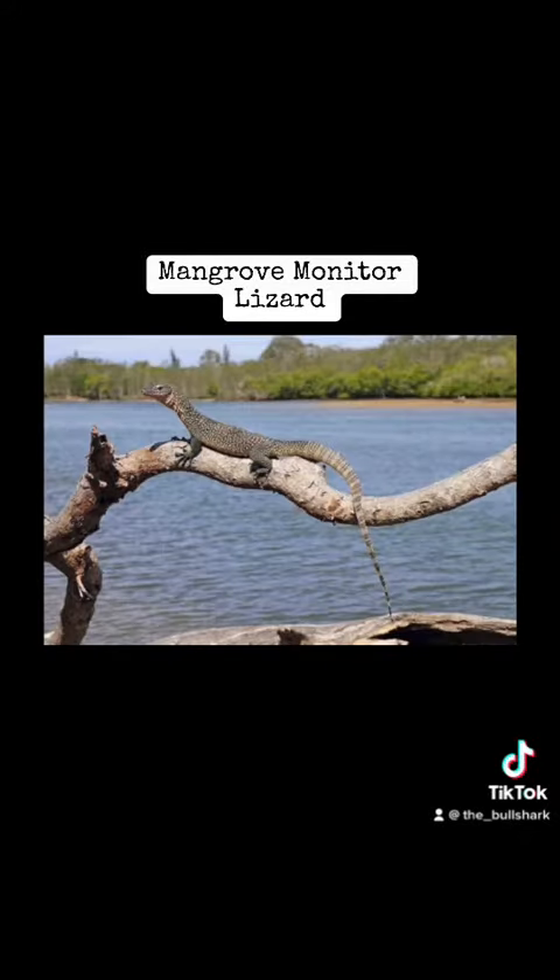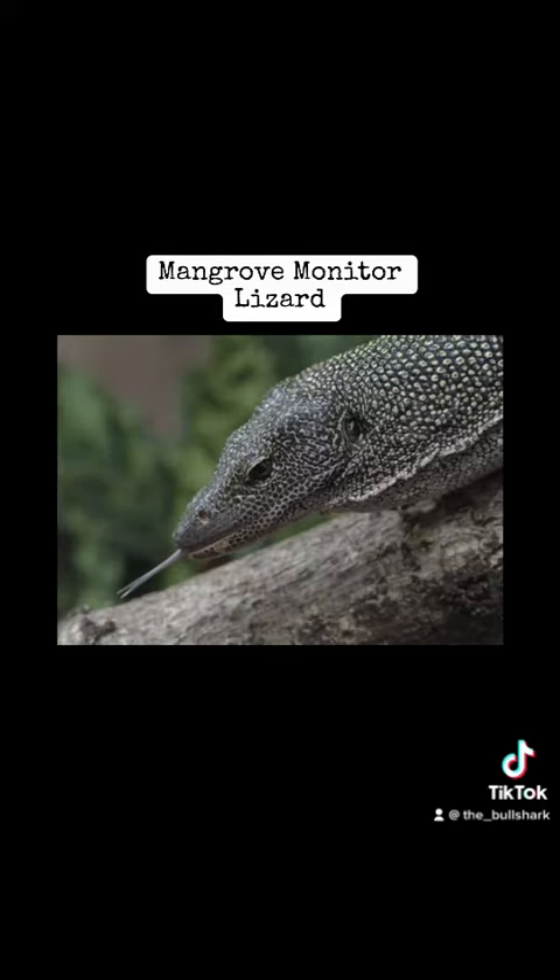These lizards are, in fact, semi-aquatic, and they can grow up to four feet long. I'm not even gonna lie, they looking like Komodo dragons, but that's just me.